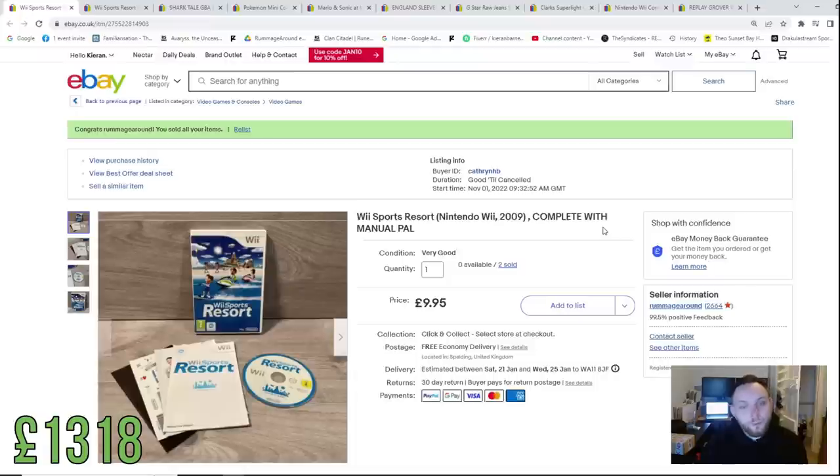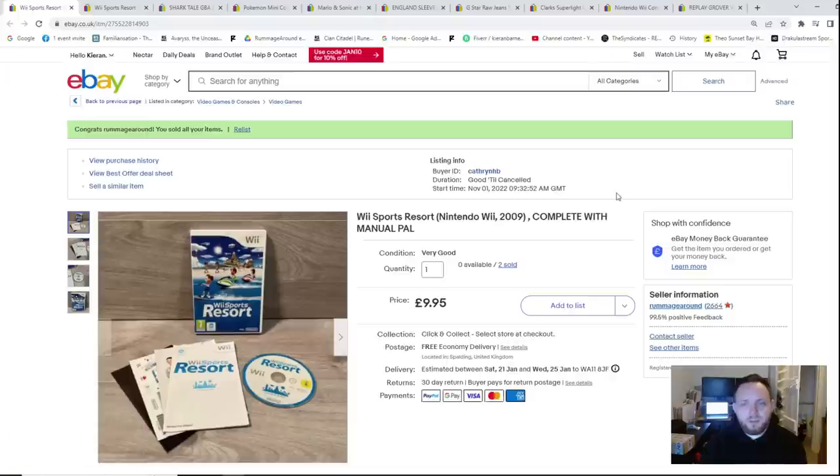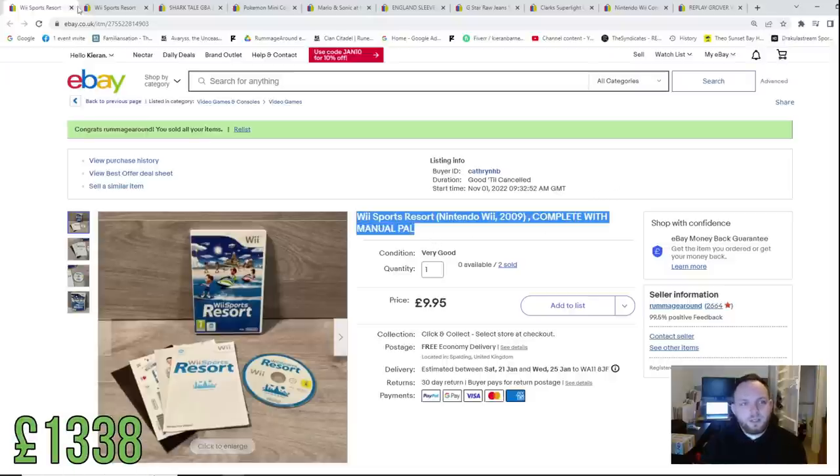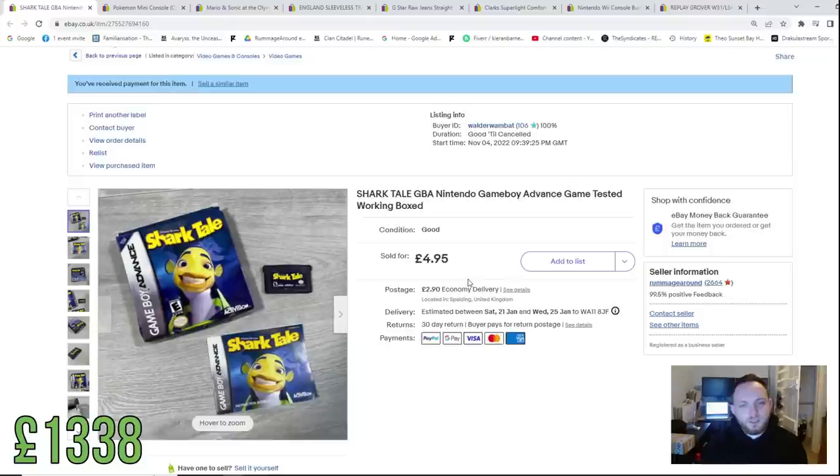We sold two copies of Wii Sports Resort for £10 each. Like I said, we split a lot of our gaming bundles. I haven't picked up a gaming bundle in a very long time. So that's £20 back in the kitty that we can reinvest into future £1 challenge sales.